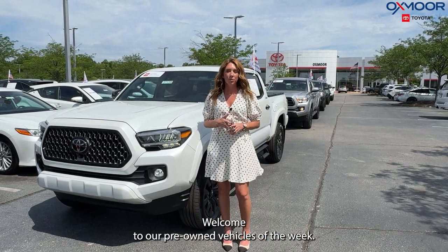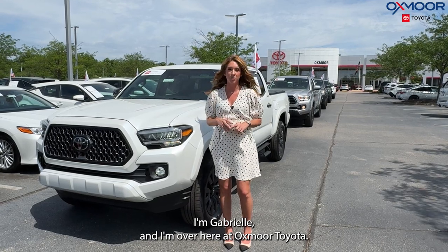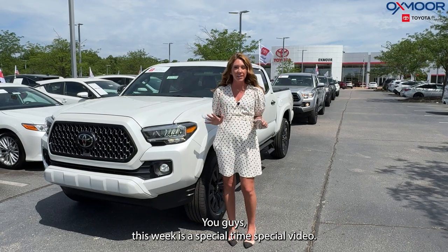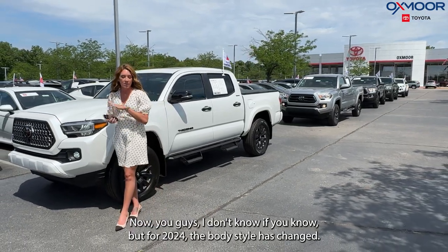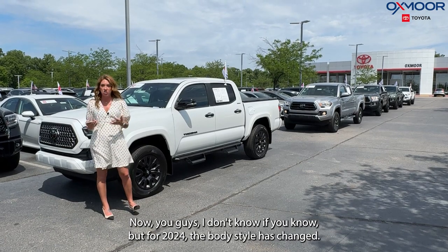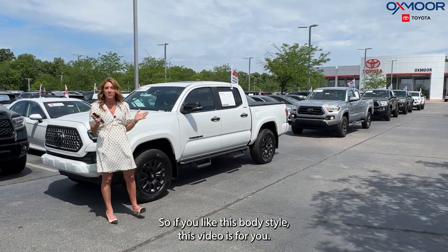Hello everyone, welcome to our pre-owned vehicles of the week. I'm Gabrielle and I'm over here at Oxmoor Toyota. This week is a special time, special video — we have five pre-owned certified Toyota Tacomas. Now, for 2024 the body style has changed, so if you like this body style, this video is for you.